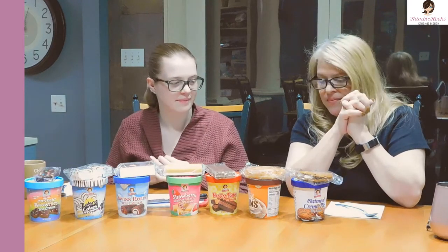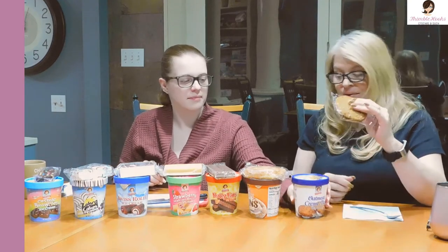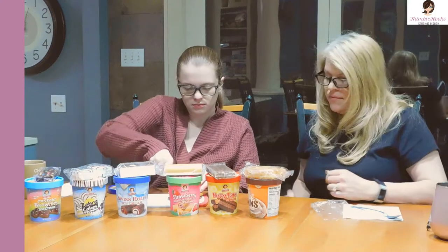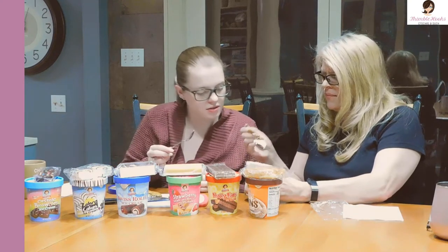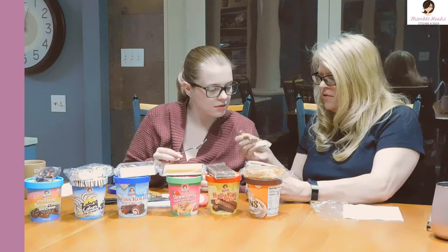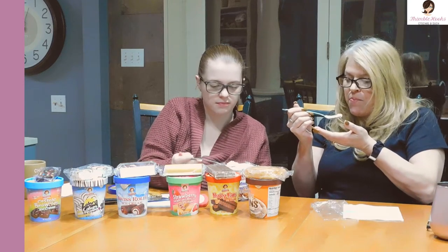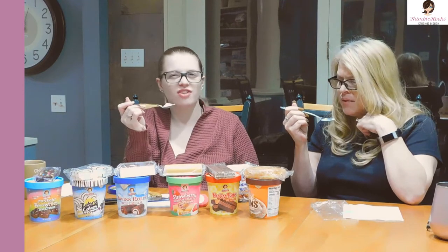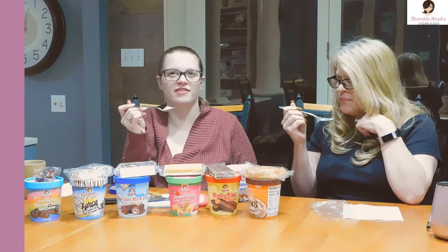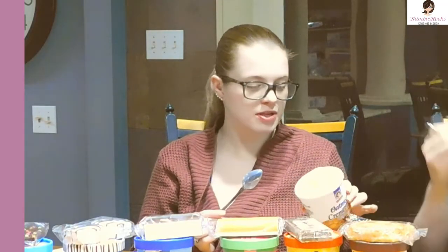We'll start down there and save the good chocolate ones for last. This is the oatmeal cream pie. Smells like vanilla ice cream so far. Are there chunks? Supposed to be — I don't see anything. It looks like vanilla ice cream. It tastes like vanilla ice cream. It tastes like the inside of a cream bar. Is there supposed to be stuff in here? It just says oatmeal cream inspired ice cream. There's no chunks — it's vanilla ice cream.